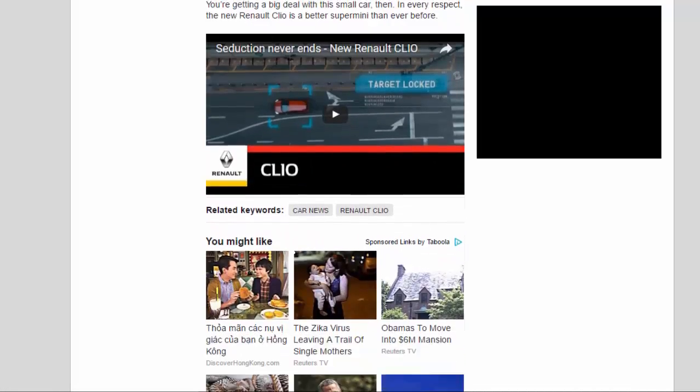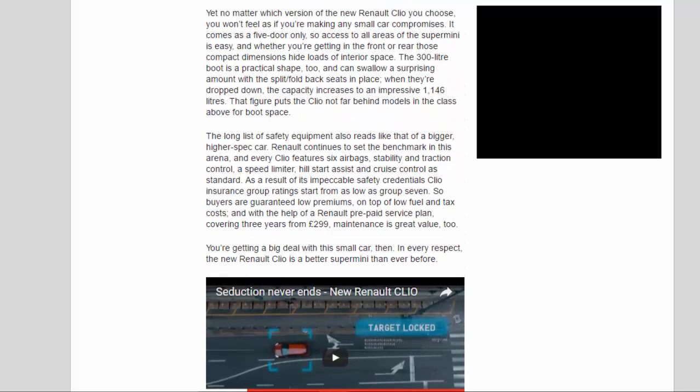You're getting a big deal with this small car, then. In every respect, the new Renault Clio is a better supermini than ever before.